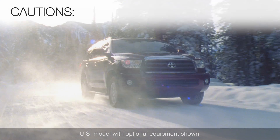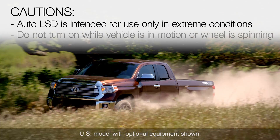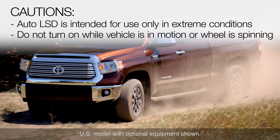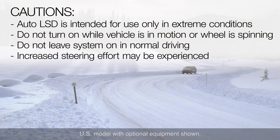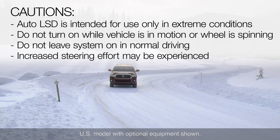The auto LSD system is intended for use only in extreme conditions. It should not be turned on while the vehicle is in motion or when wheel spin is occurring, and it should not be left on in normal driving. Increased steering effort requiring more careful cornering control may be experienced when the system is activated.